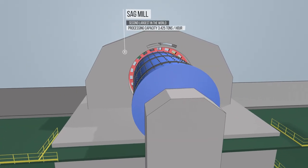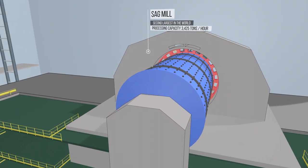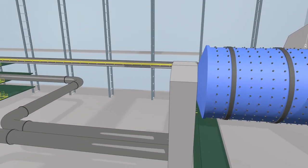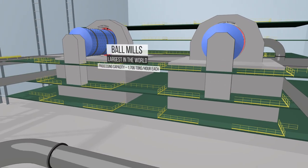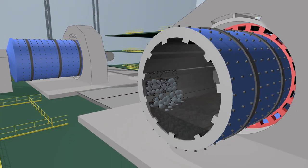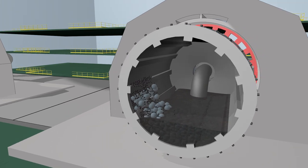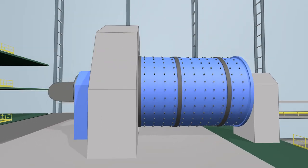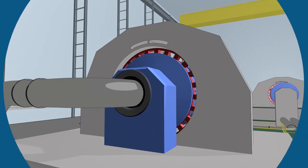An uncharged mill produces a higher noise level compared to a full-load mill. A mixture of water and ores from the SAG mills is processed by ball mills, where the quantity of steel balls is 5 to 10 times more. The ore is actually powdered here to feed the flotation process in a liquid slurry form.